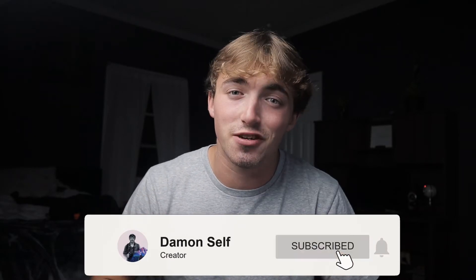Hey guys, it's Damon — the filmmaker slash photographer who is all about creating content for the entire world, even you. If you're new to this channel and want to follow me along the journey to hard work and success, then you might as well click that subscribe button and click the little bell beside it so you don't miss anything.